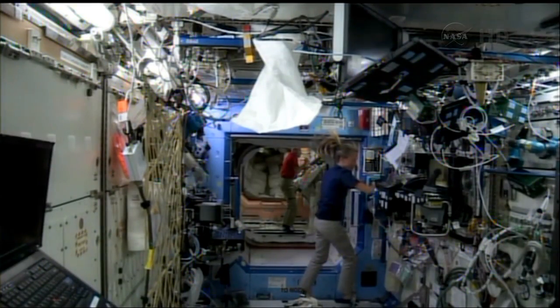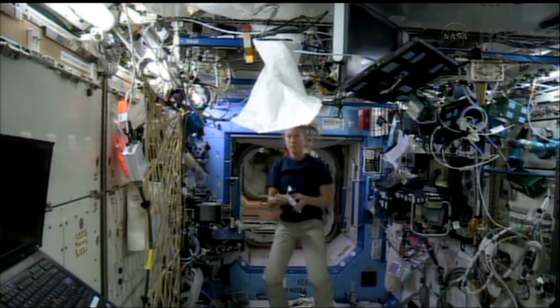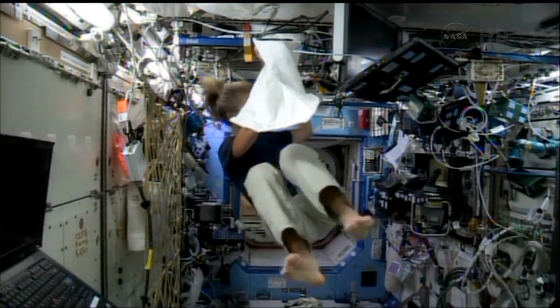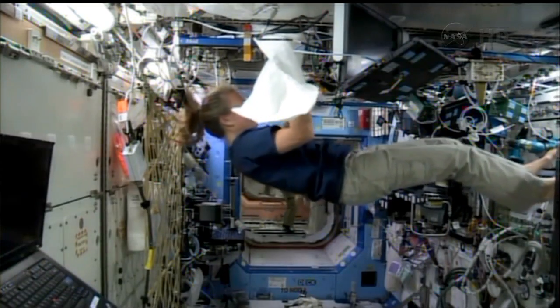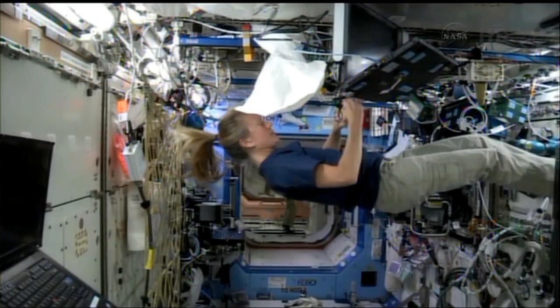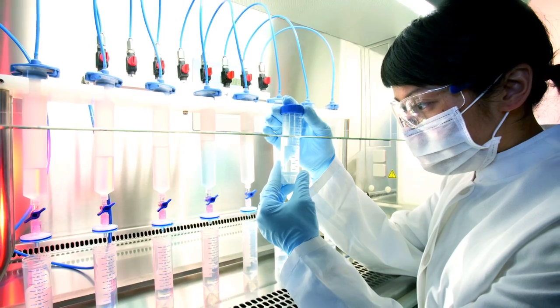Astronauts living and working on the ISS use a lot of liquids — not only drinking water. And we are planning to go to Mars, probably with a stopover on the Moon, so we'll need to manage and transport a lot of liquids. There are also Earth applications, such as lab-on-a-chip devices and a variety of microchannels used in the biomedical industry.